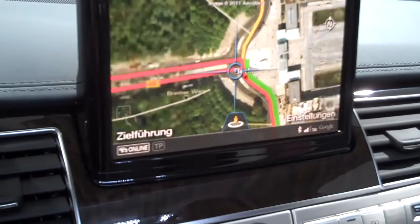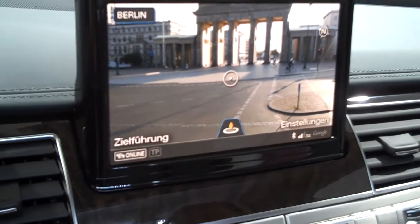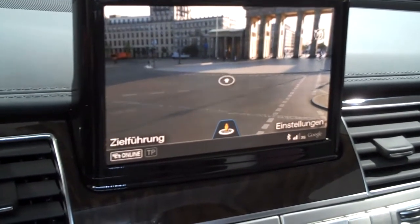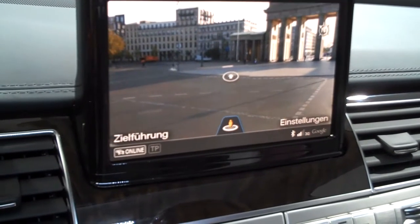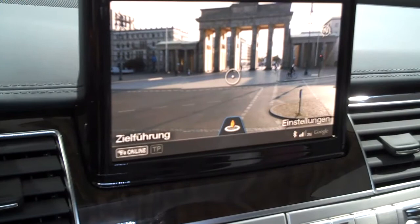Why don't you show us some of those? We're right here at Brandenburg Tour in Berlin, and you can use the touchpad to move around. Is that the Brandenburg Gate? Yes, it's Brandenburg Gate. Wow.